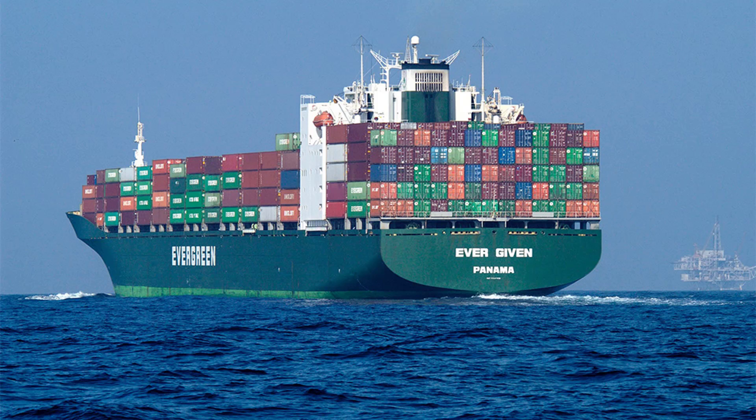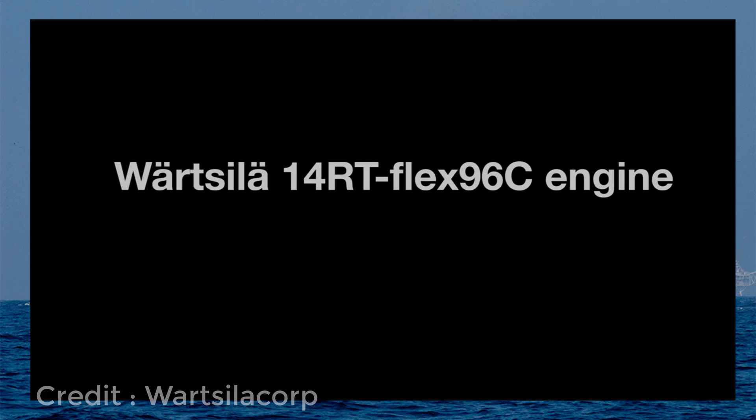Hi friends, this is Bala from Bala Magtech. Today we will check out the world's largest marine diesel engine ever manufactured in the world.